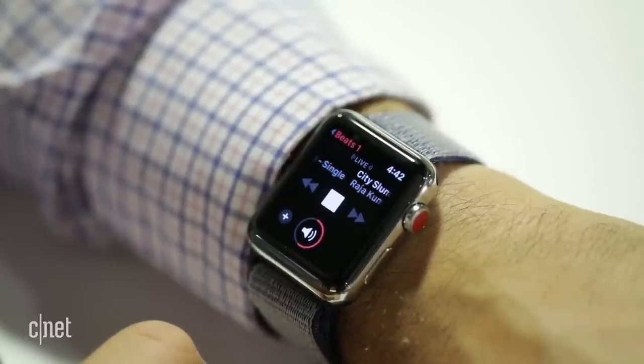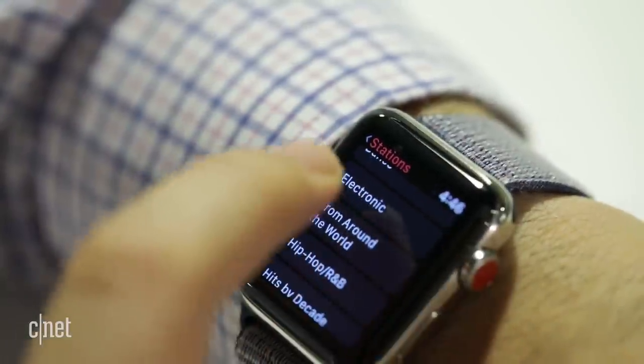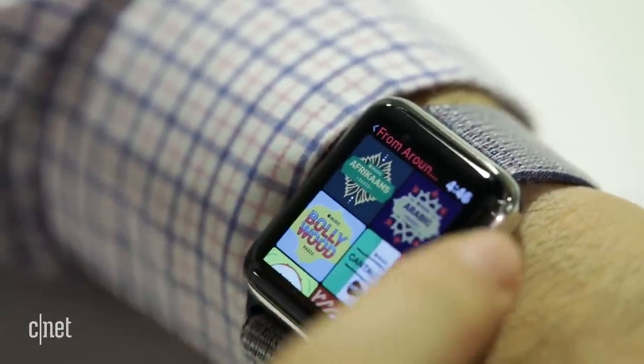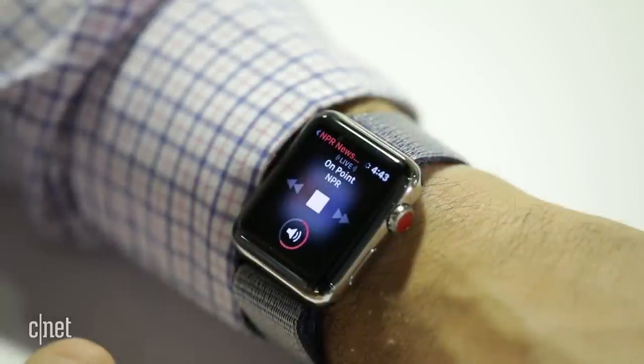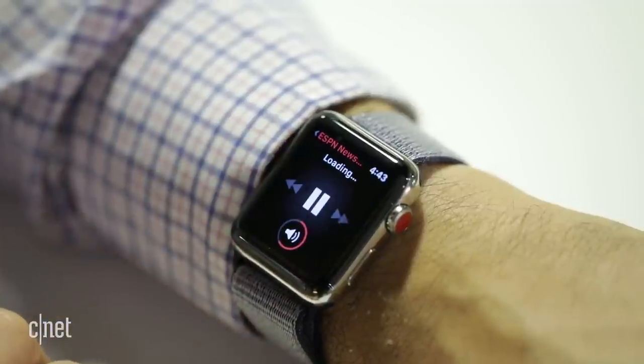For browsing music or discovering suggested music, there's the new Radio app, where you can find Beats One and a lot of Apple's other streaming music stations that basically act like curated playlists. There are also a couple of radio stations — ESPN, NPR, and CBS News.